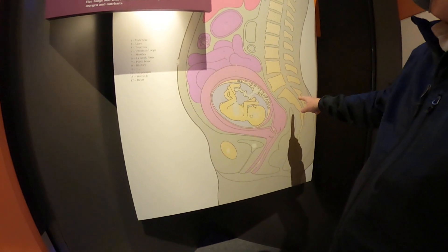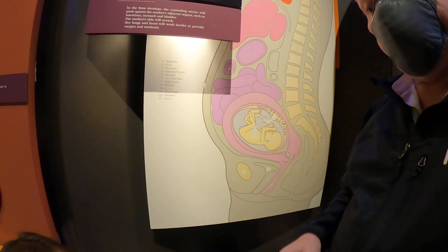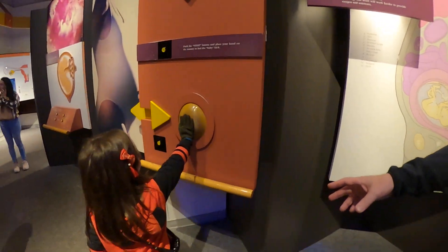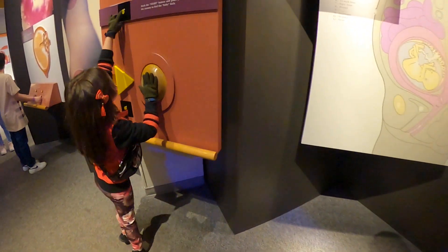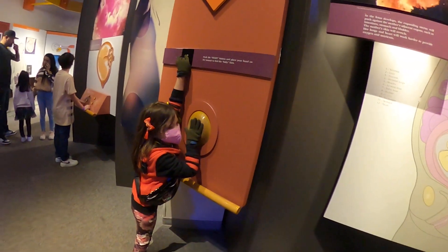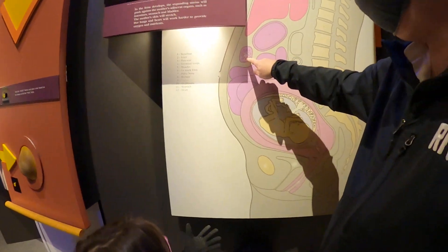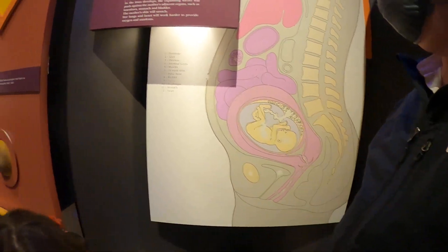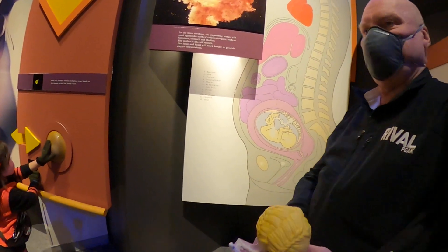So this is your backbone, called vertebrae. That's why I said we shouldn't bring the doll because everybody's gonna want to hold it. Open it, I'll hold it. Here's the stomach, here's the thing called the pancreas. Number four is intestinal loops — that's where your food goes.